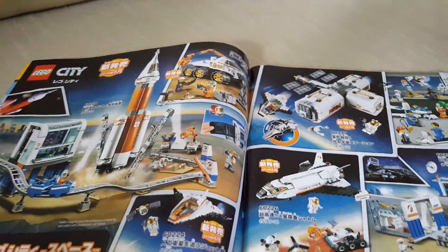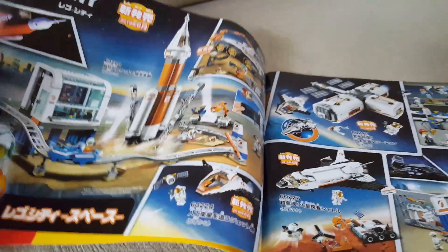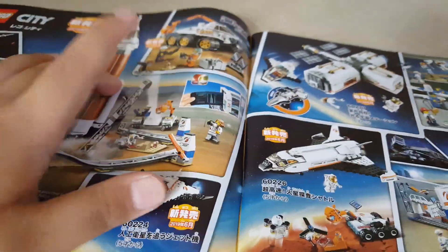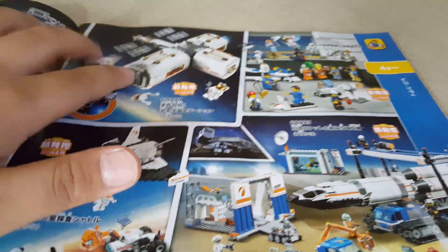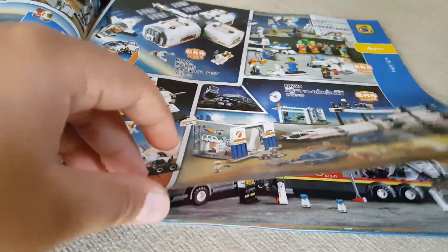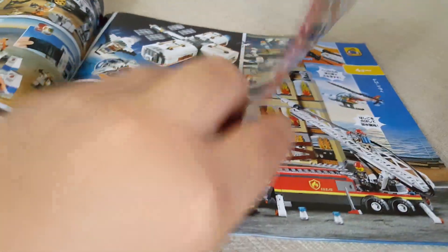Starting with the big spread of the catalog, we have City Space. There are quite a lot of City topics. I like how they have little reference pictures on the side — that's pretty cool. I think they do too many jets though, which makes it kind of boring. I like the figures but not the build. I actually have a mini version of one of these from an Ideas box or something.